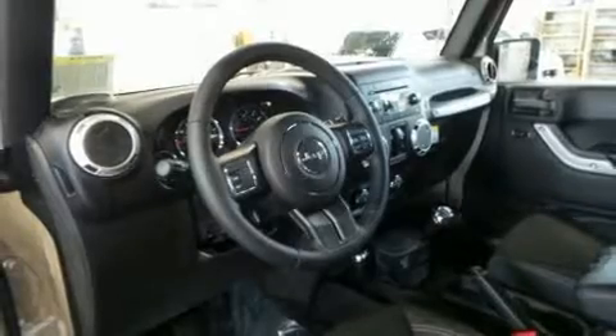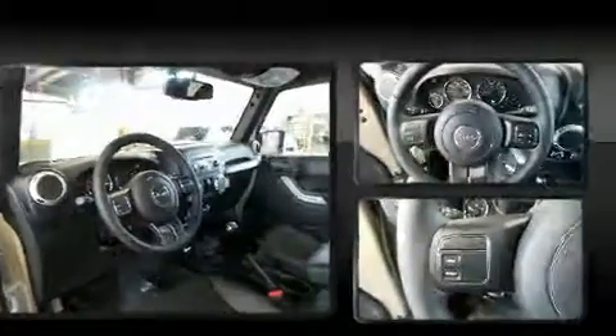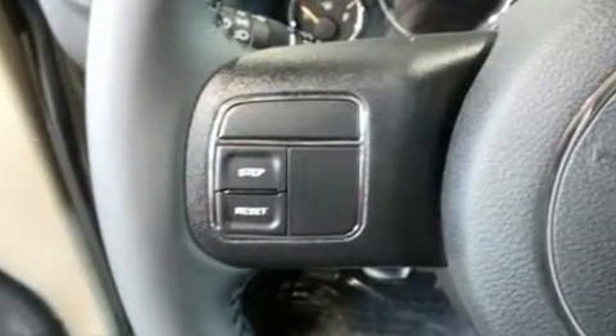Additional comfort features include skid plates and remote keyless entry. A premium sound system drives nine speakers, providing you and your passengers a sensational audio experience.